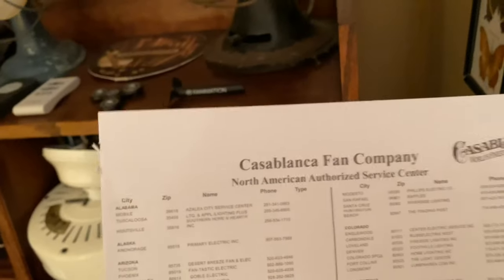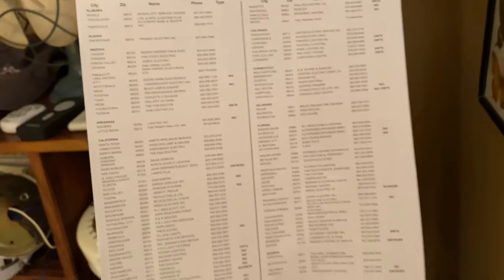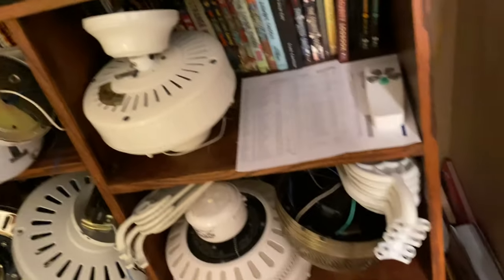Here's some more memorabilia — it's a list of all the lighting showrooms that Casablanca used when the Panama 2 came out.